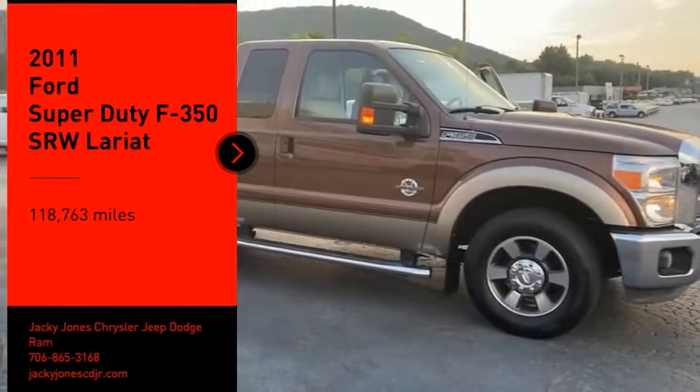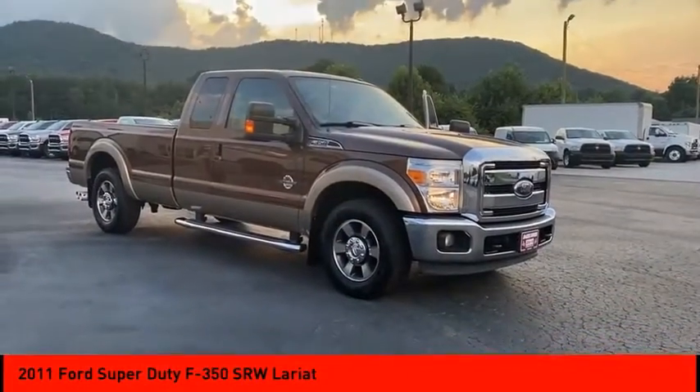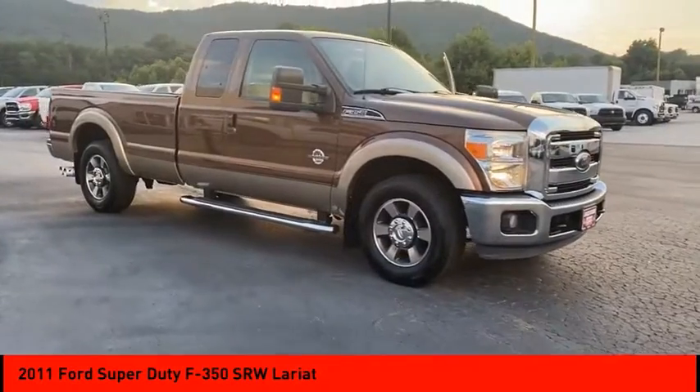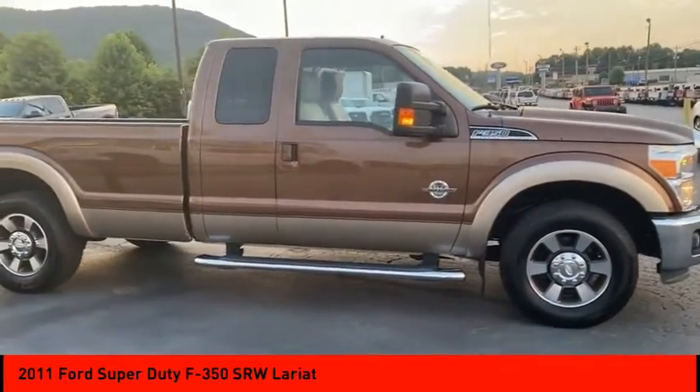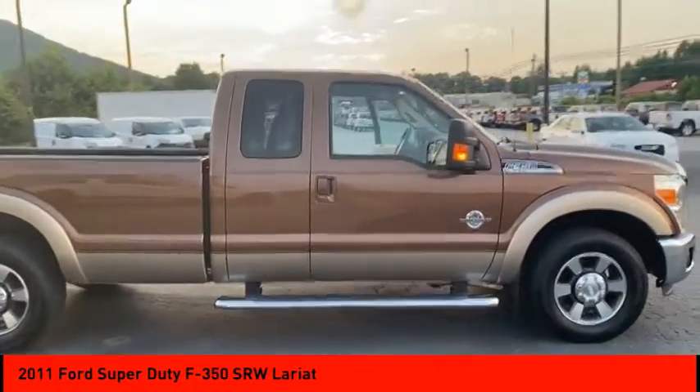Take a ride in the 2011 F-350 Super Duty. Head-to-head fuel efficiency, head-to-head towing, head-to-head torque. Ford F-350 Super Duty.